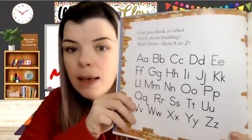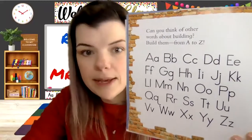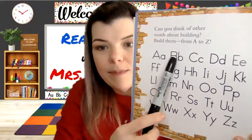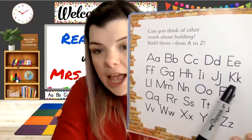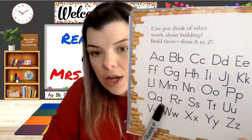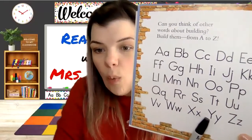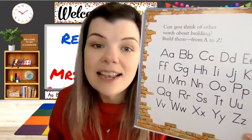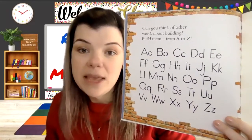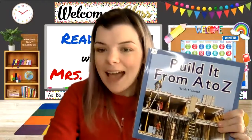Can you think of other words about buildings? Build them up from A to Z. Let's sing the alphabet song together — A, B, C, D, E, F, G, H, I, J, K, L, M, N, O, P, Q, R, S, T, U, V, W, X, Y, and Z. Now I know my ABCs! If you can think of other words about building, go ahead and share those with your teacher — because that is the end of the story. I will see you next time. Bye-bye.